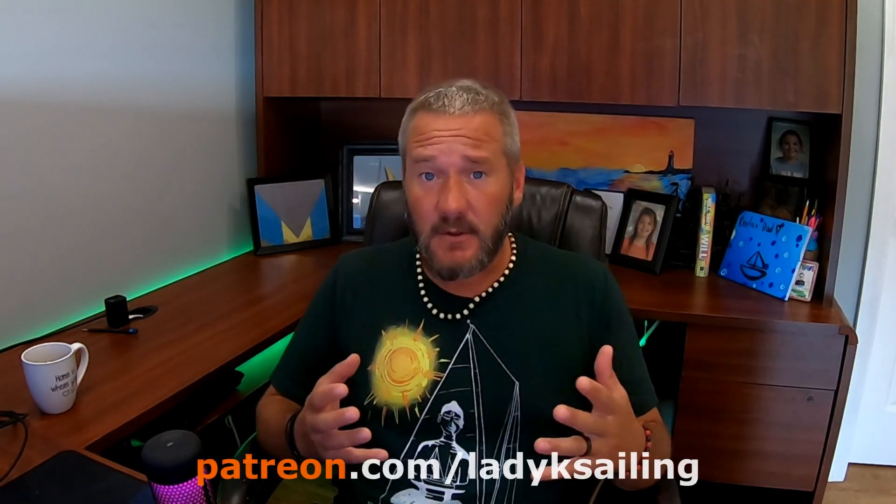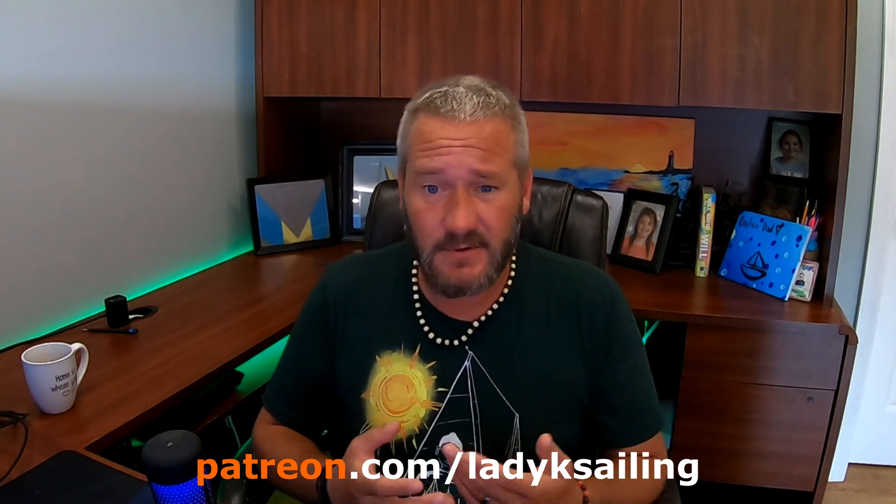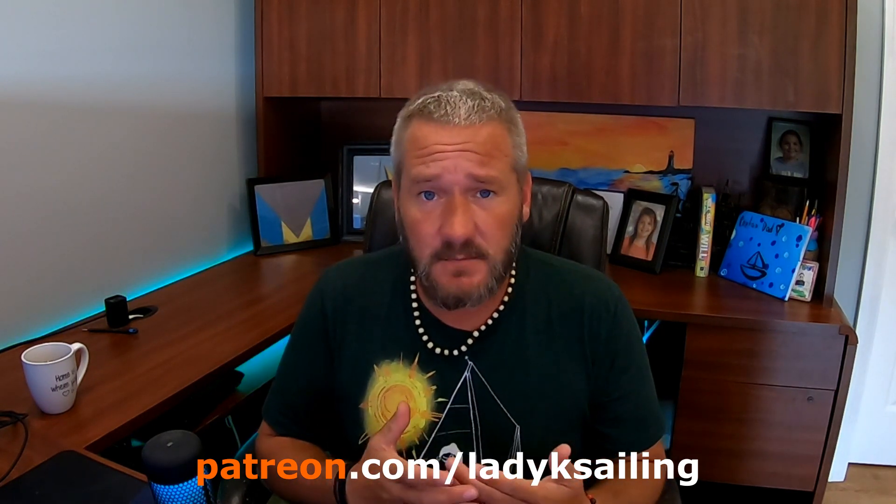Lady K Sailing is brought to you by patrons — people who give a couple of bucks an episode to really make this whole channel possible. If you'd like to support the channel, please consider becoming a patron.